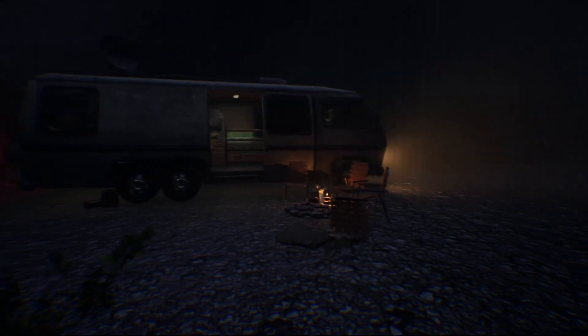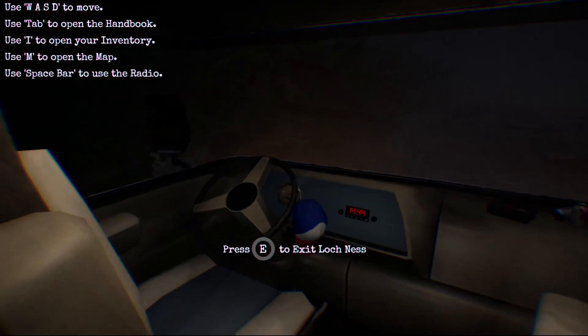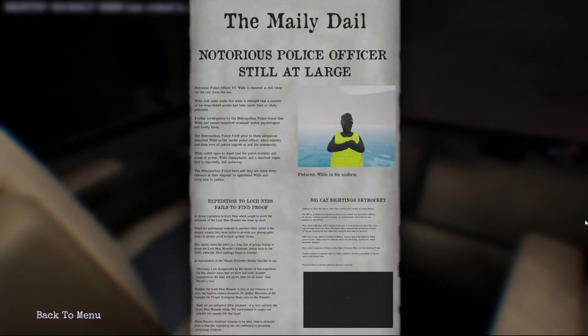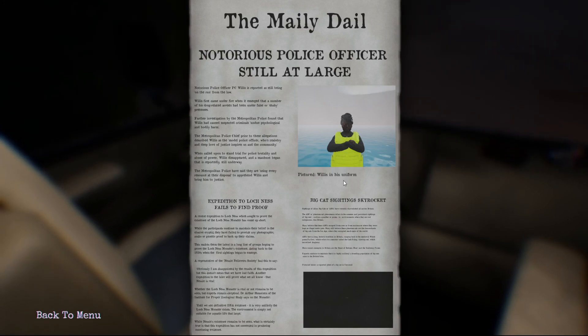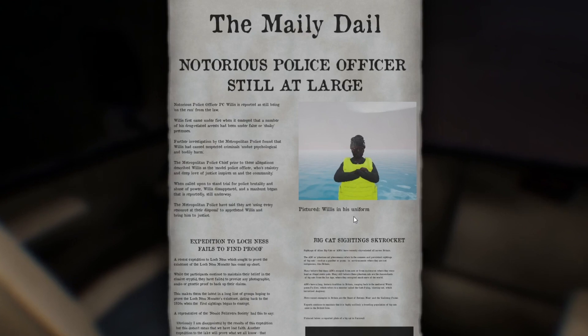Stage four: Report your findings. Get back to the safety of the RV and get out of there. Interacting with the steering wheel will end the game and bring up the publication of your findings. Here you can see how much evidence you have received for each action, and whether you are successful in convincing the public of your findings.